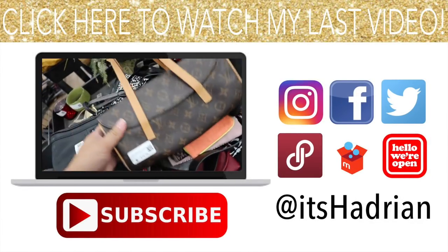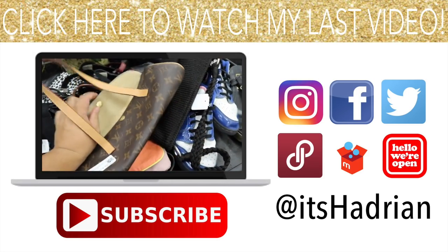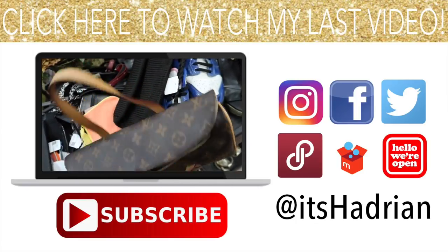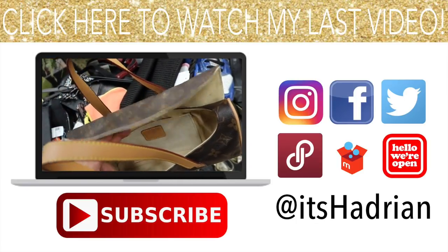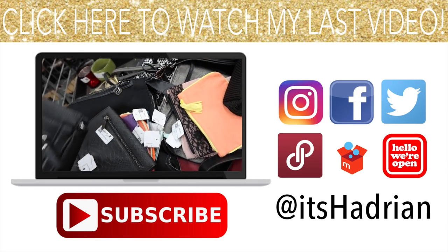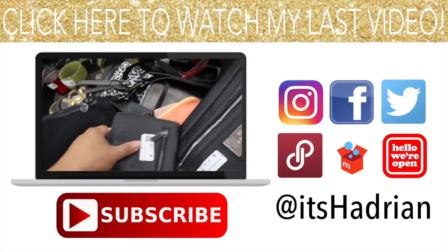Oh wait — what do we have here? Louis Vuitton? Definitely not though — it's like plastic. Let's see what they priced it at. We're gonna get one of my favorites.